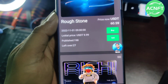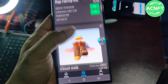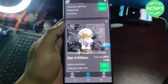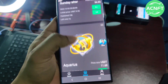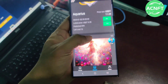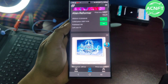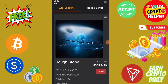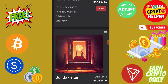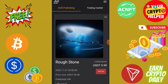Here you can see this NFT's launch price was 9.99 and now people can sell it at 60.59. I will explain how to buy and sell NFT on this platform and how to withdraw your money instantly to your wallet. You can buy any NFT at a low price and sell it at a high price. There are two types of NFTs listed here — every moment this platform will launch new NFTs and you can buy and sell easily and instantly.